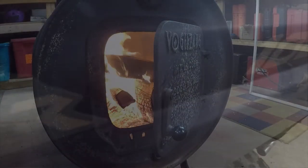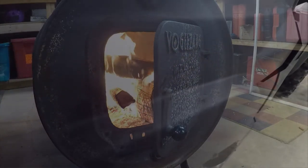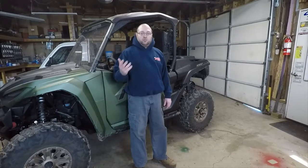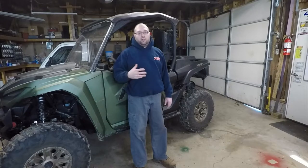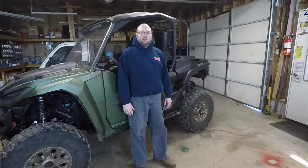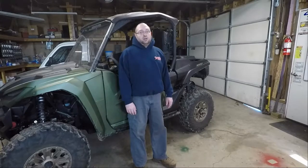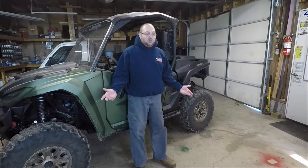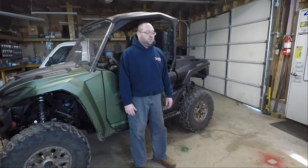Welcome back to the channel. Today we're going to talk about some of the stuff that you should bring with you on a riding adventure — trail trip, maybe going to the dunes, stuff like that. If you're going on any sort of substantial ride with your side-by-side, four-wheeler, or even dirt bike, you need to carry some stuff. These are the tools that I carry. I'll put Amazon affiliate links below if you want to purchase them.